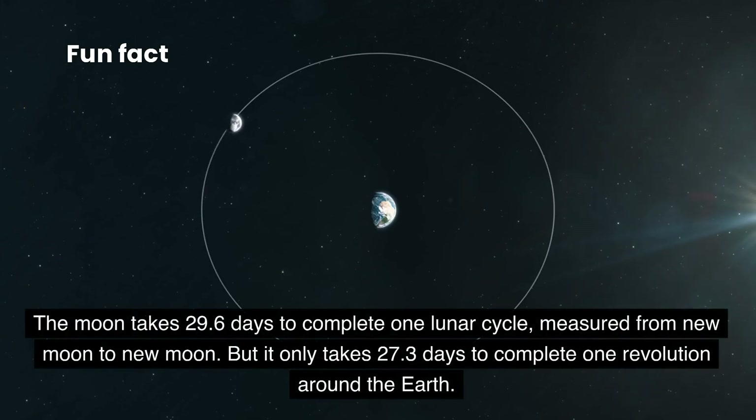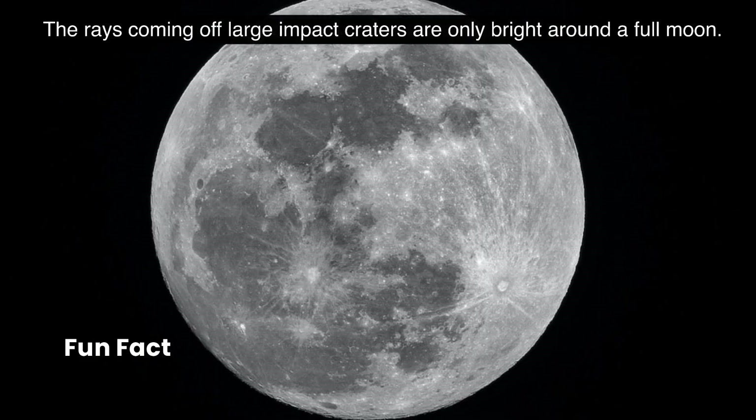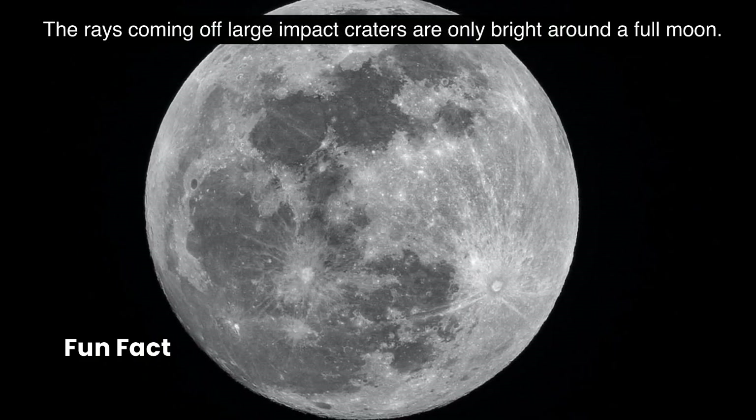The moon takes 29.6 days to complete one lunar cycle, measured from new moon to new moon. But it only takes 27.3 days to complete one revolution around the Earth. The rays coming off large impact craters are only bright around a full moon.